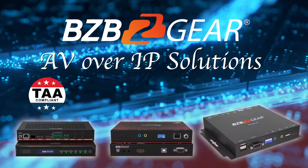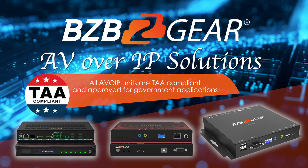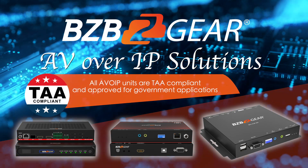How's it going everyone? My name is Florante and I am here today very excited to share with you the flexibility, scalability, and high-performance capabilities of BZB Gear's AV over IP solutions.